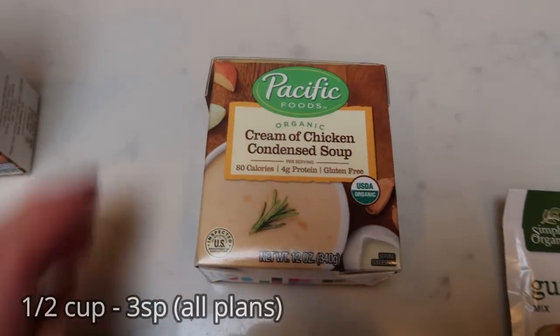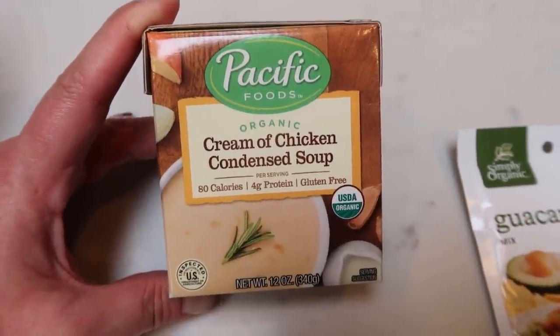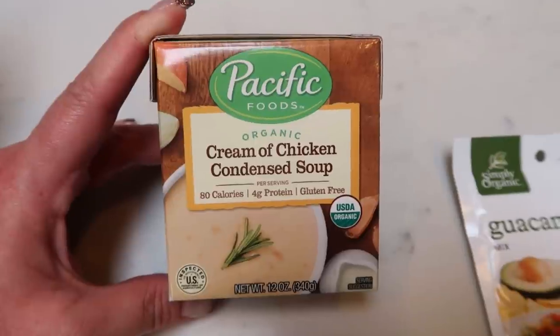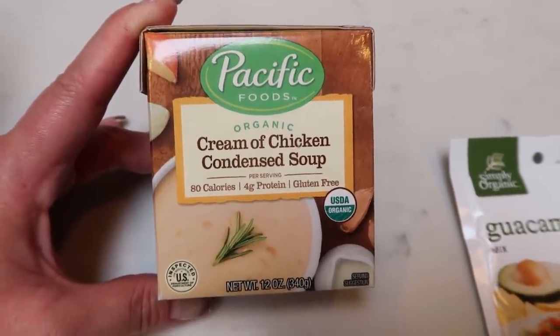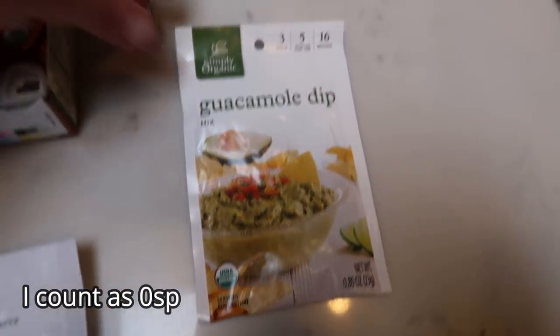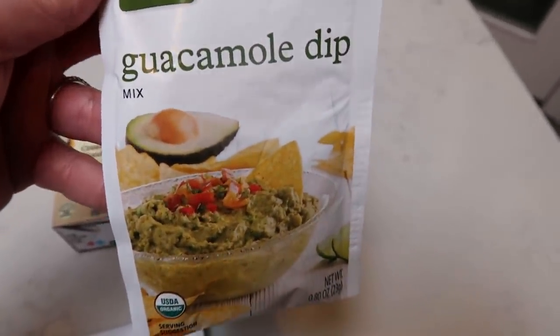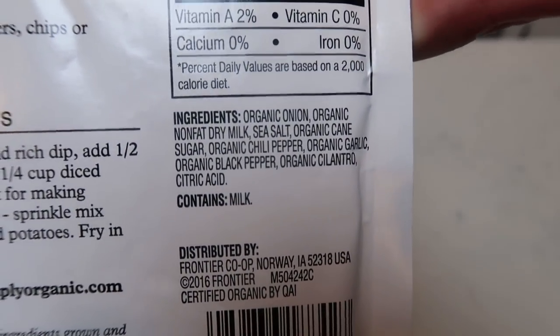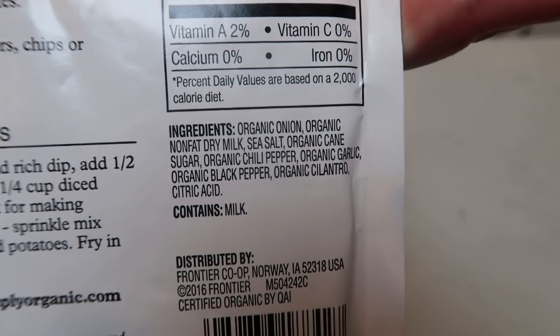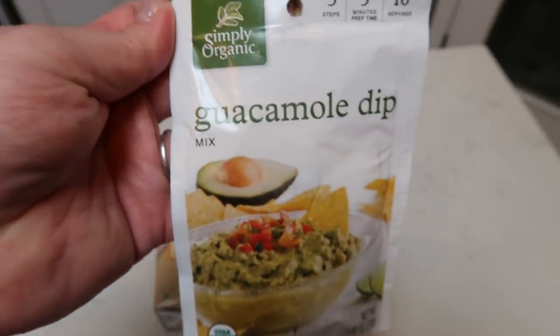You guys saw me haul the cream of mushroom soup from Pacific last week. Well it was a better price at this store, so I grabbed the cream of chicken because we use that in a lot of recipes. And then some guacamole mix — I've been really wanting guacamole and most of them have just really bad oils. This one you actually make yourself and the ingredients are really good, other than a touch of sugar, which shows as zero on the nutritional label. All you do is add your avocados and you have guacamole.